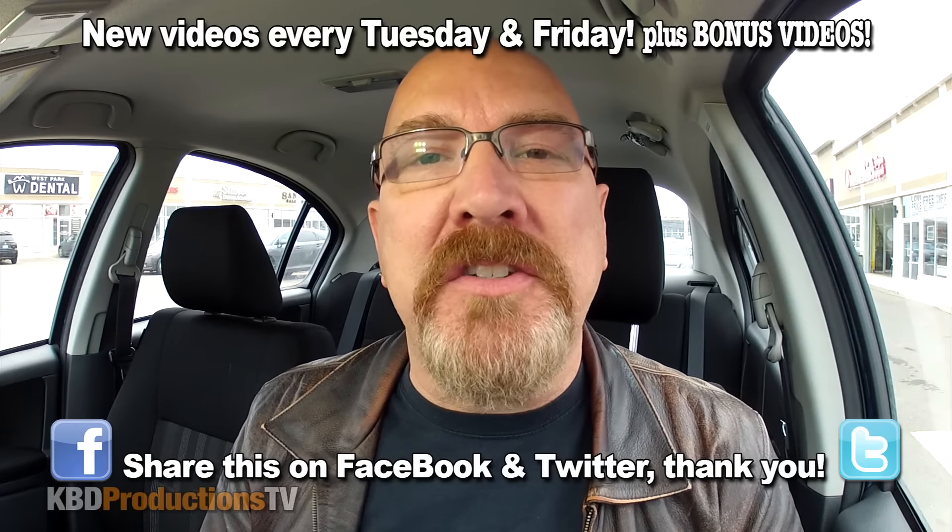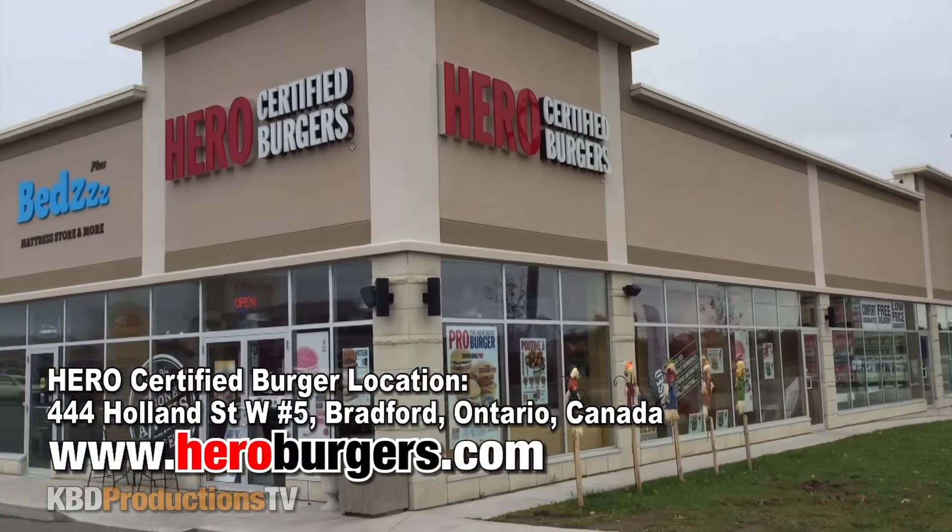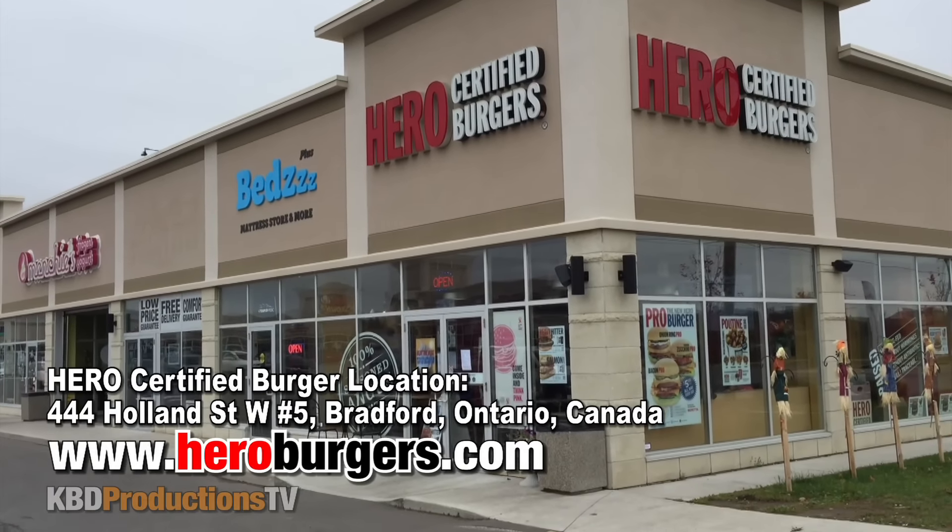Hey YouTubers, it's Ken from KBDProductionsTV. Welcome back to another Kendomic food review just for you and just for you. I am here in Bradford, Ontario at Hero Certified Burger to do their pink burger. Every pink bun they sell, a dollar goes to the Canadian Breast Cancer Foundation.